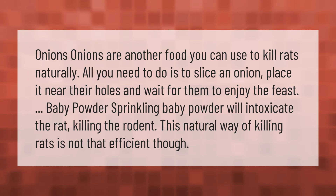Onions are another food you can use to kill rats naturally. All you need to do is slice an onion, place it near their holes, and wait for them to enjoy the feast. Sprinkling baby powder will intoxicate the rat, killing the rodent. This natural way of killing rats is not that efficient though.